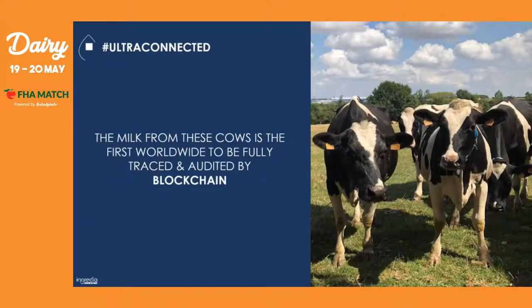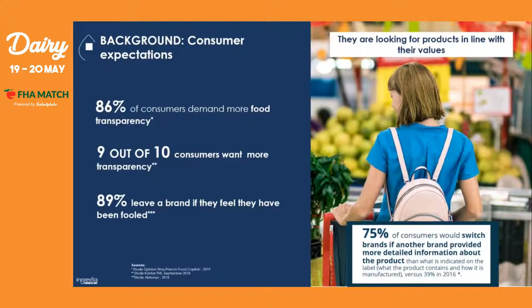Hi again. As a bonus of this webinar, we wanted to show you our latest technological innovation — still a world first for the dairy sector since 2019. The milk produced by the cows of this eco-responsible milk collection is now fully traced and audited by blockchain. This project started when we realized that consumers seek more transparency in general and look for products in line with their values.